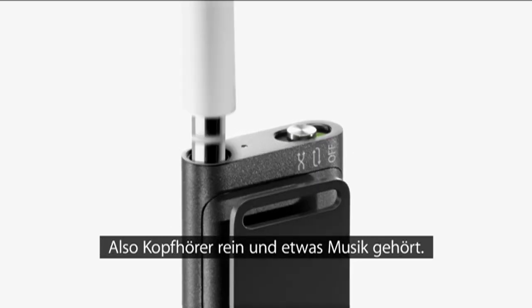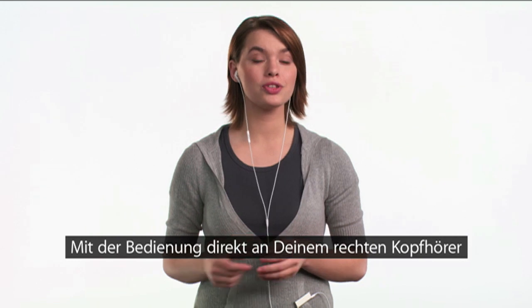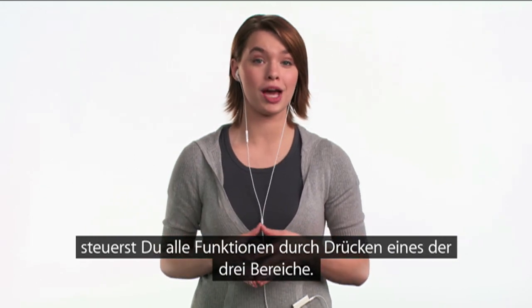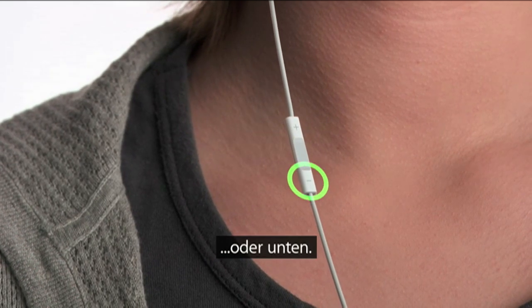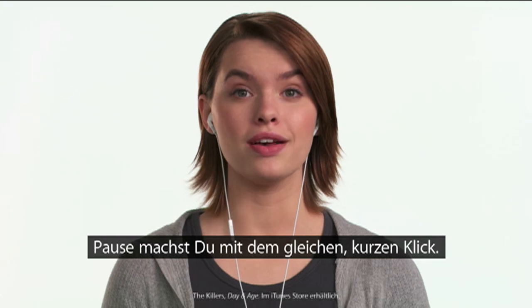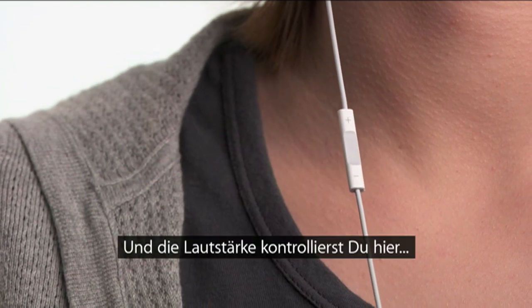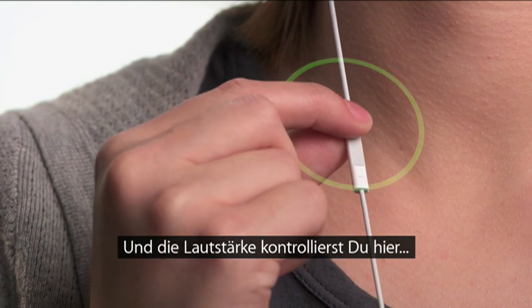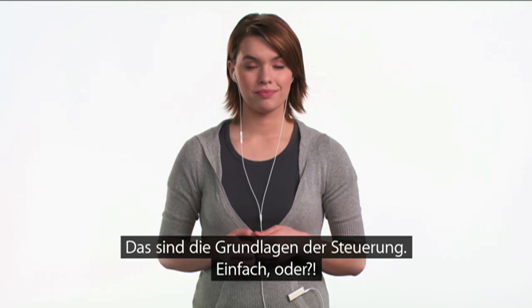So, let's plug in the earphones and listen to some music. The new iPod Shuffle gives you an entirely new way to navigate your music. The built-in controls just below the right earbud let you control every function of the iPod Shuffle by clicking on one of three separate areas: the top, the middle, or the bottom. To begin playing your music, click the center button once. To pause, use the same short click. You can skip to the next song by double-clicking the center. And you can control the volume by clicking the top and bottom. Those are the basics of navigation. Pretty easy, right?